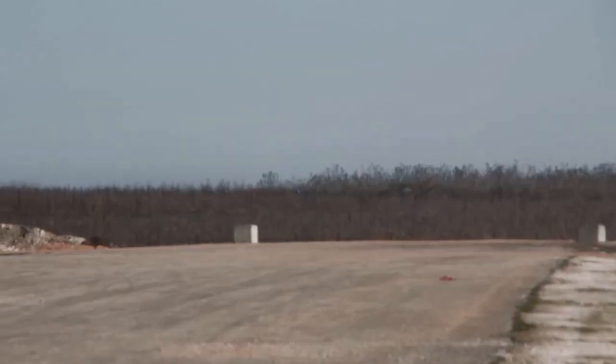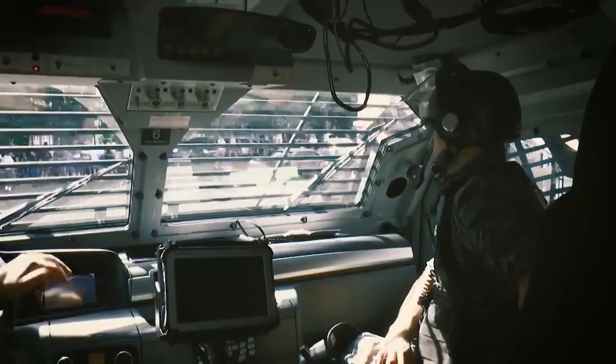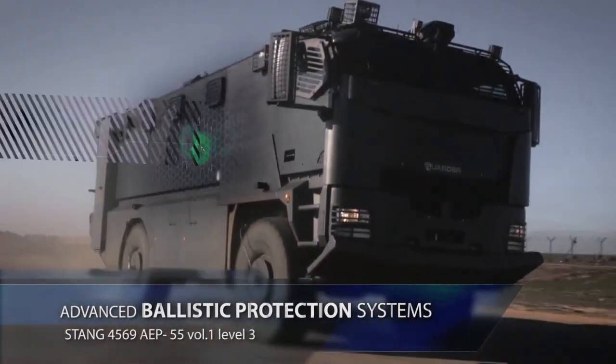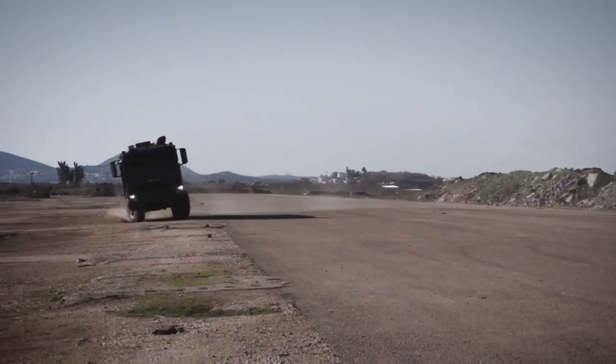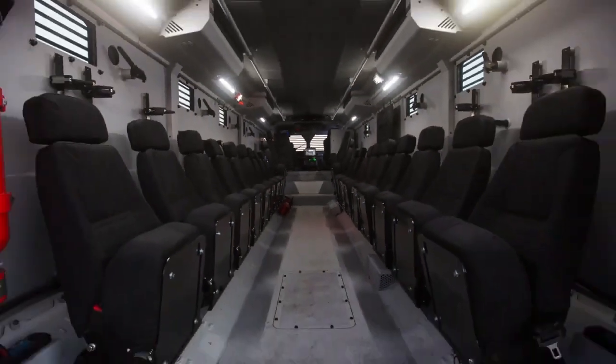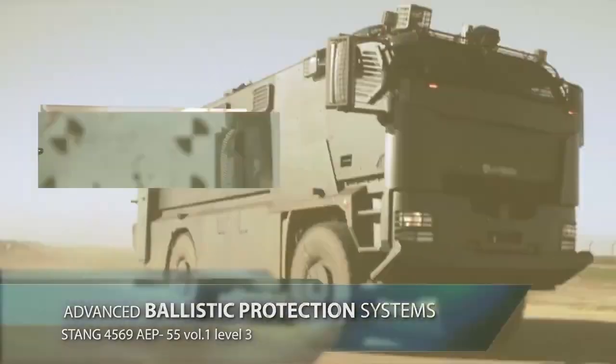Designed to support large teams, the Garter can seat up to 22 individuals, allowing it to transport law enforcement officers or first responders to critical locations efficiently. The spacious interior and advanced communication setup enable it to serve as a mobile command center, where operational decisions can be coordinated in real time.